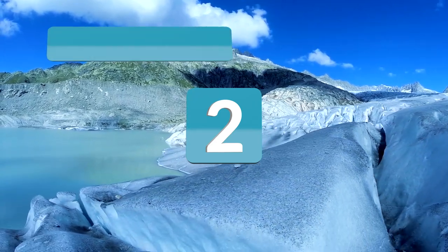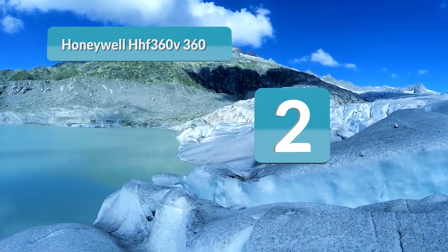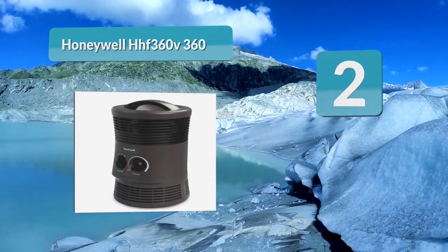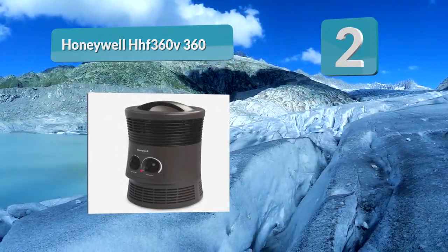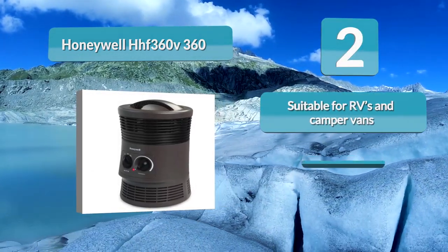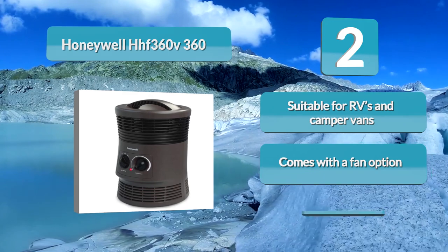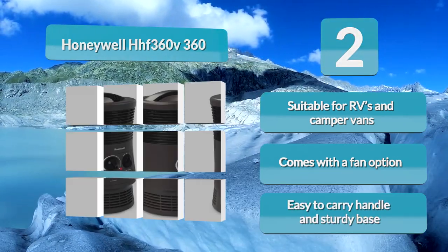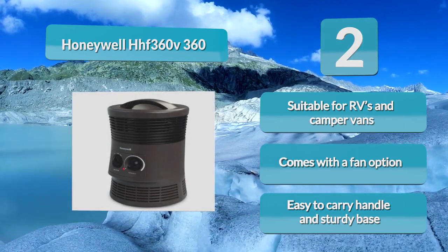Number 2: Honeywell HHF360V360 Surround Heat Tent Heater. It is perfect for those who are at least near the plugins of an RV at a campsite. You get two different heat settings to mess around with, as well as a singular fan option that doesn't push any heat at all. The chassis is designed with an easy carry handle and sturdy base.